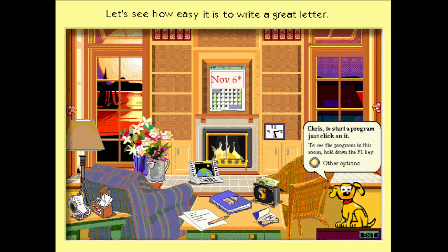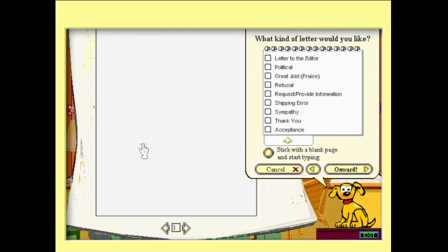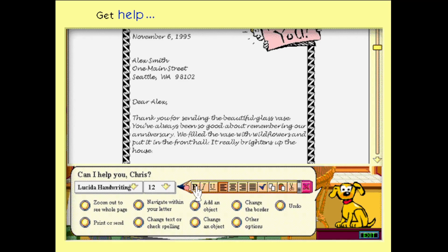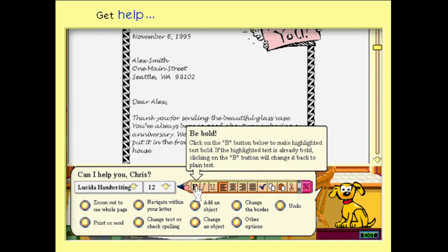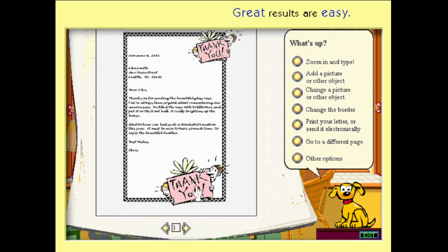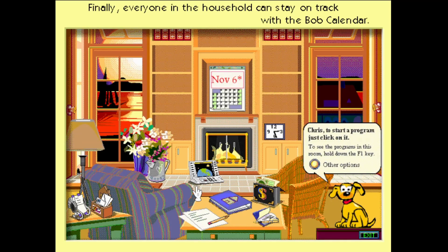Let's see how easy it is to write a great letter. Sample letters mean you can write great letters fast. You can always get help when you need it, but Rover won't bother you with tips you don't need. You can work as quickly as you'd like. Bob makes great results like this easy.